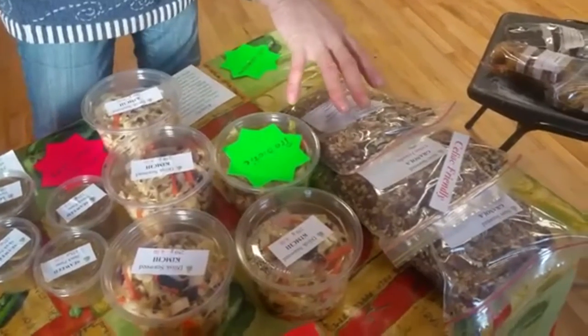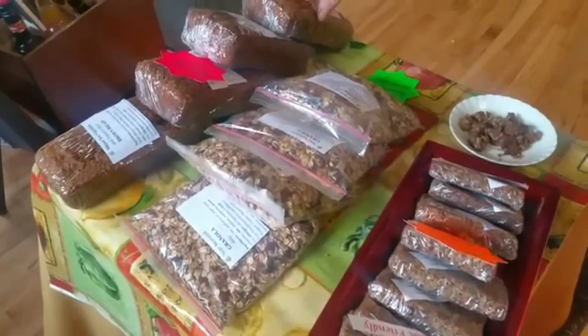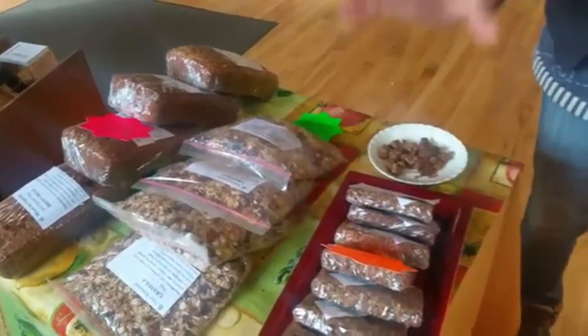We have a celiac-friendly granola. We also have a regular granola. And we have a mixed vegetable ground bread. We have the energy bars, which again have no sugar, but they're lovely and sweet. They have dates, bananas, and plums to make them sweet and tasty. And they're very filling — they'll keep you going for a while.